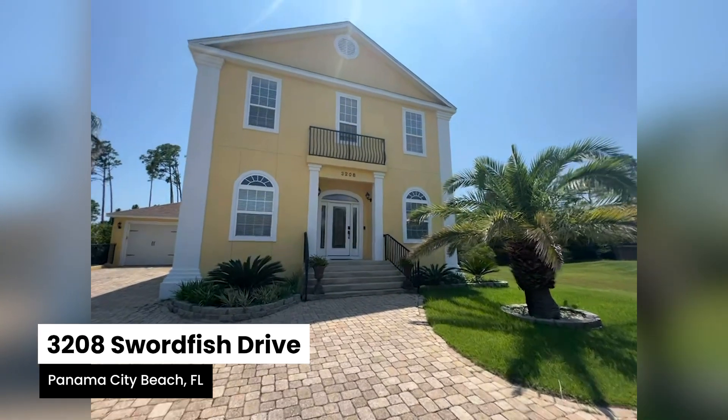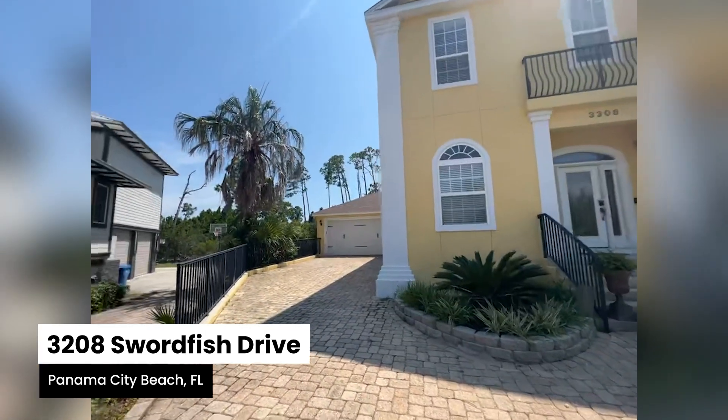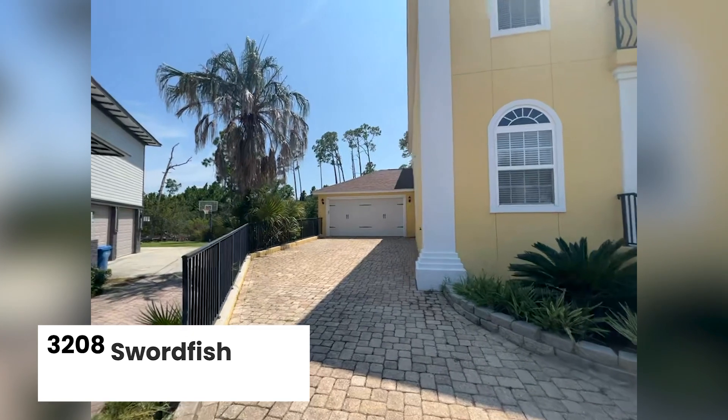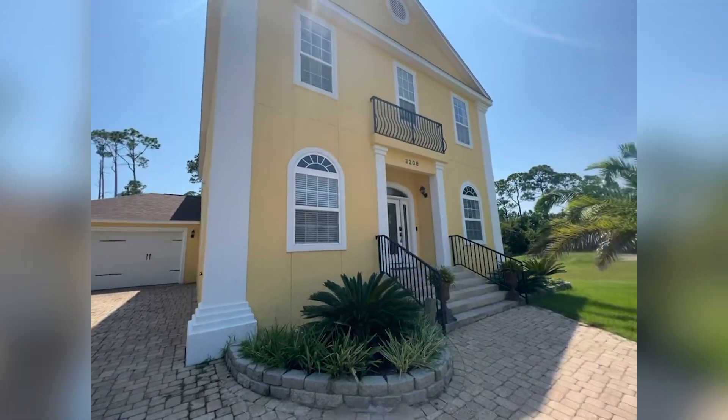This home is a four bedroom, three and a half bath, almost 3,400 square feet. It does have a two-car garage and plenty of room for the whole family to enjoy.